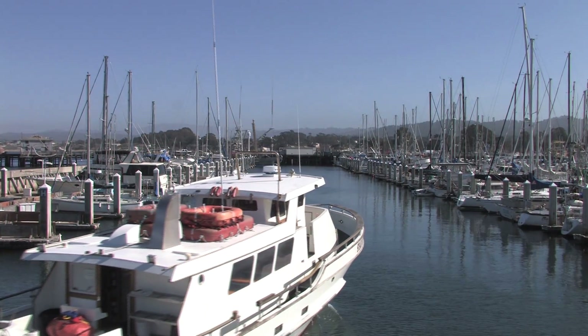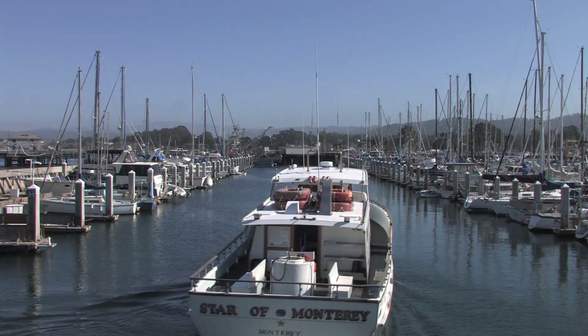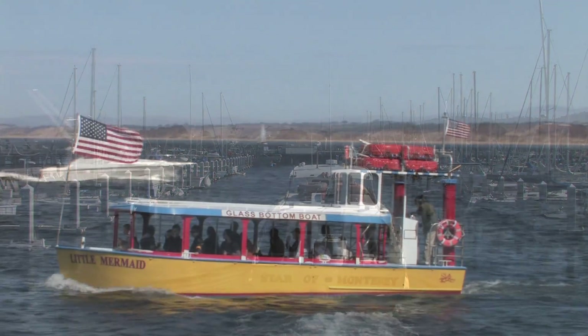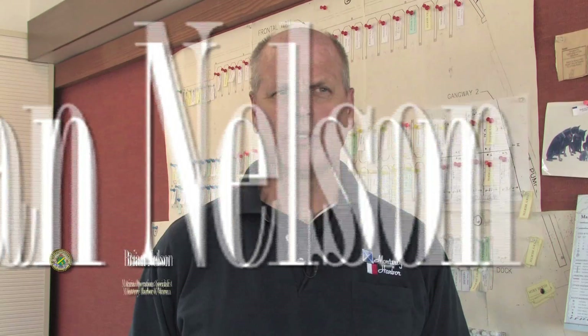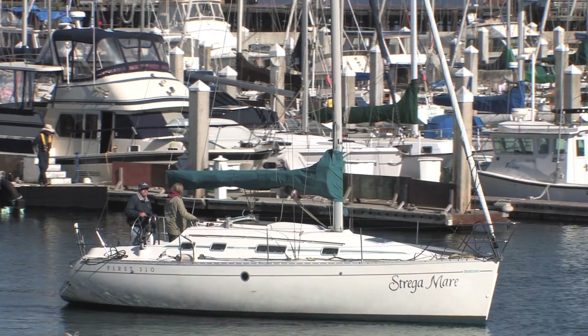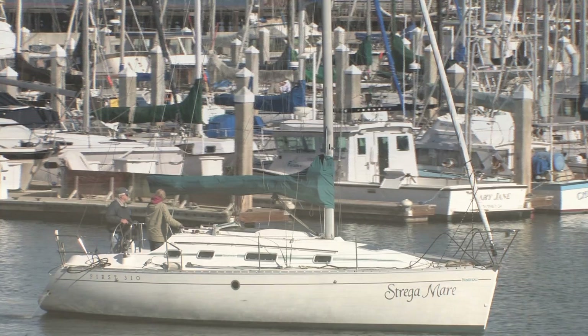Our smallest vessels are 14-15 feet in length and our largest vessels are slightly over 60 feet in length. They can range from small trailerable boats that people recreate with, to small sailboats, up to large commercial fishing vessels and sailing vessels alike. We're really blessed with having a very diverse boating population.